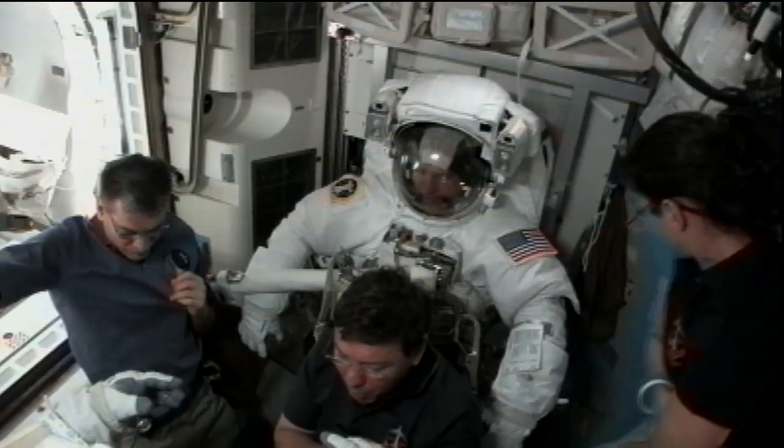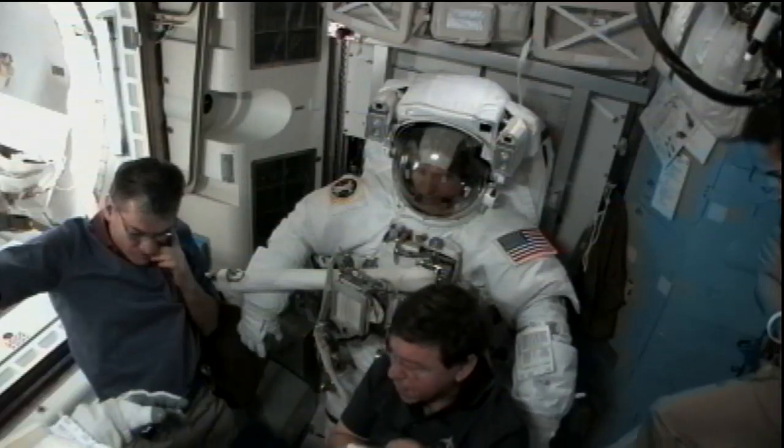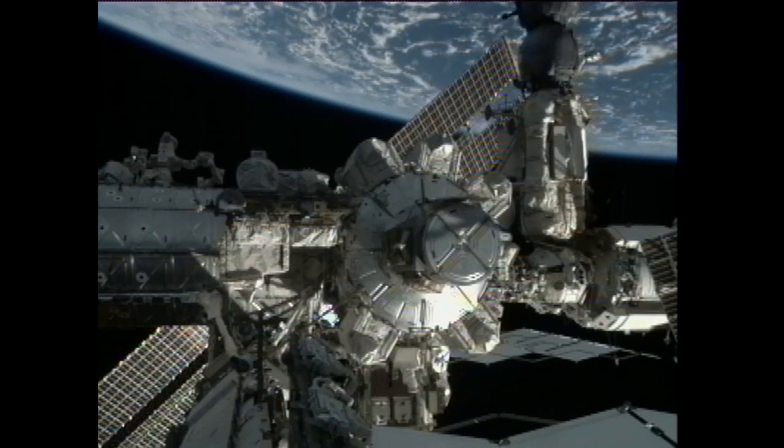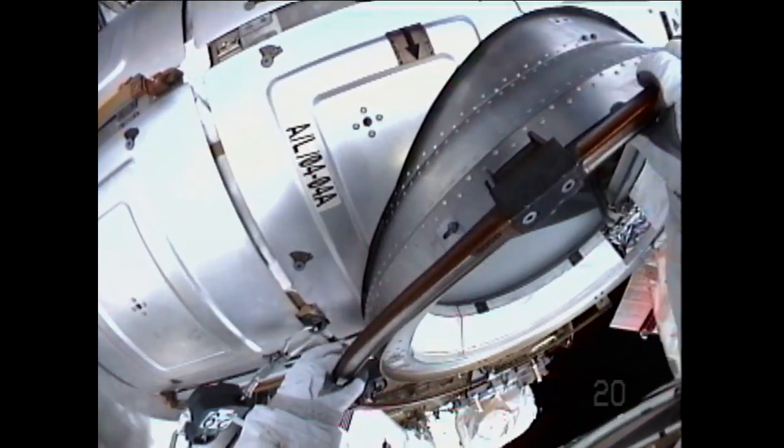We're taking a live look inside the Quest airlock as Steve Bowen and Al Drew get ready to do this first spacewalk of the STS-133 mission. The hatch is open and stowed.